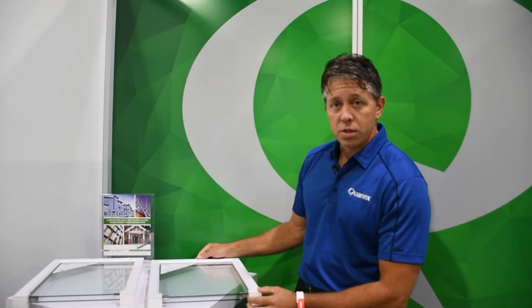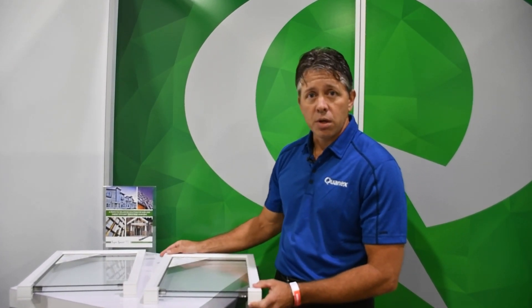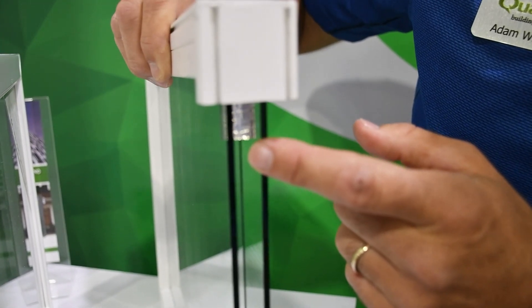A traditional triple pane glass is very thick. When you pull that out, you have to replace the frame and everything that goes with it — you don't have to do that with this. One of the other things that's patented by Quantex Building Products is how we make this with the seal. A traditional triple pane glass has three pieces of glass and two seals, so you really have four potential failure areas. But what we've done is take that spacer where the center glass goes right into the spacer, so you still only have two potential failure areas, as you would with a double pane glass.